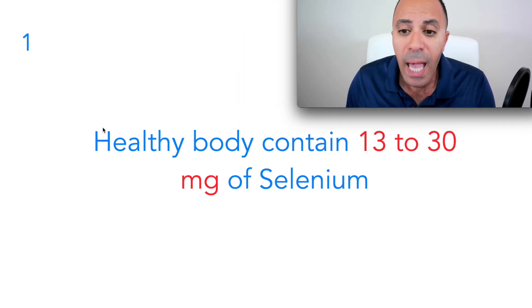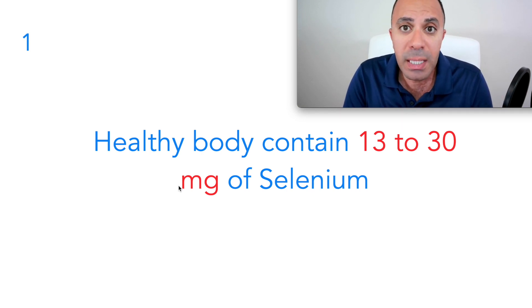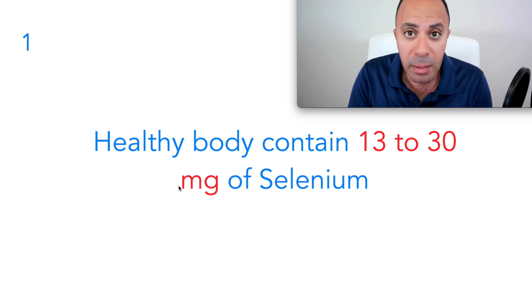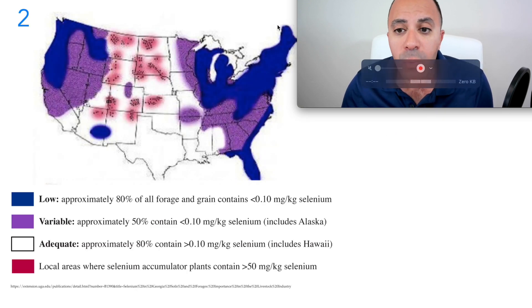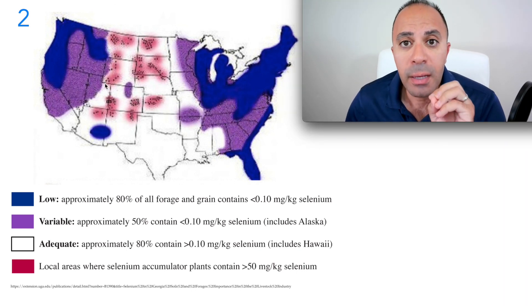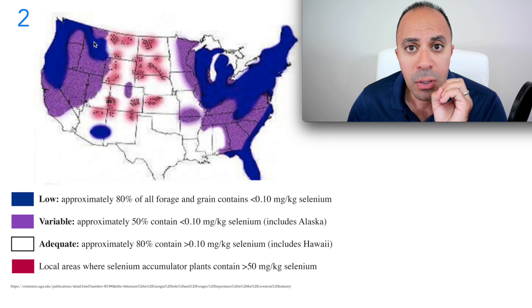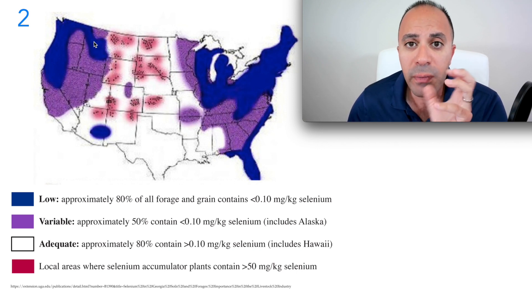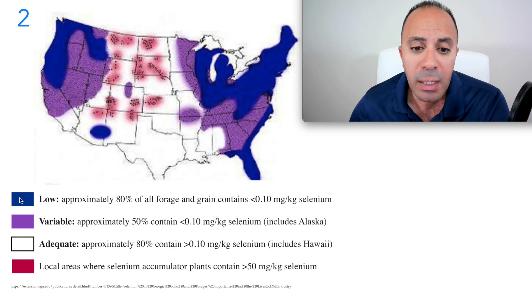The first reason is connected to the second. A healthy body contains on average 13 to 30 milligrams of selenium — that's what should be inside your body. The other problem is when we look at selenium in the soil, the level is very low. The selenium in the soil is important to food because if there isn't enough selenium in the soil, your food will not have selenium. As shown on this map, the very dark blue areas have extreme selenium deficiency in the soil.